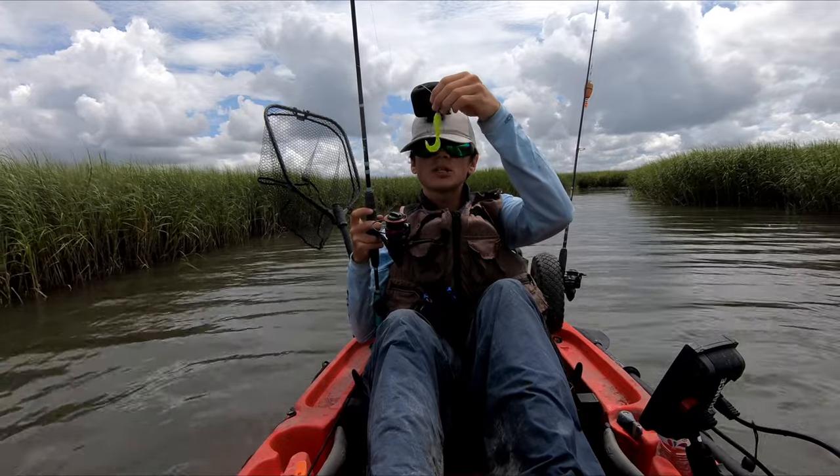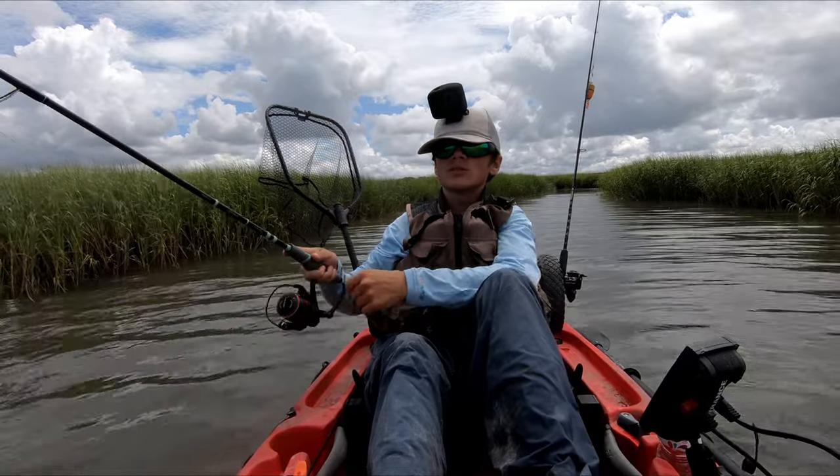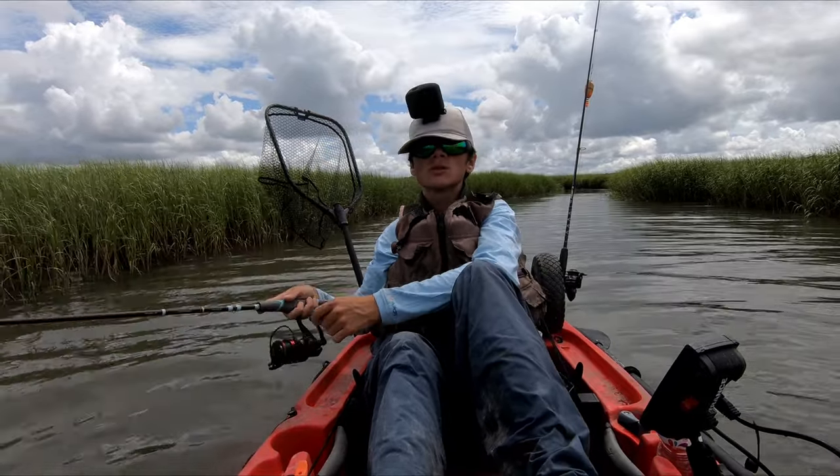This video is sponsored by Carl's Bait and Tackle. That's where I got this trout eye 1/8 ounce jig head that I'm throwing today. They're an online tackle shop — I'll have the link to their website in the description of this video, so go check them out.